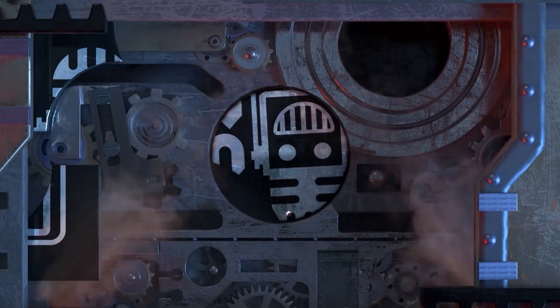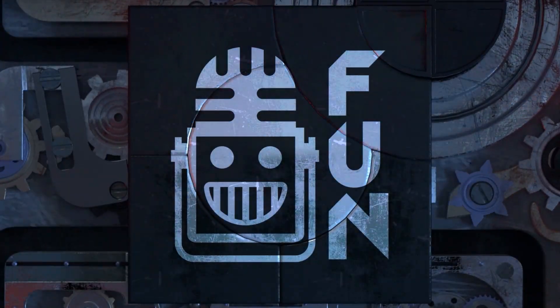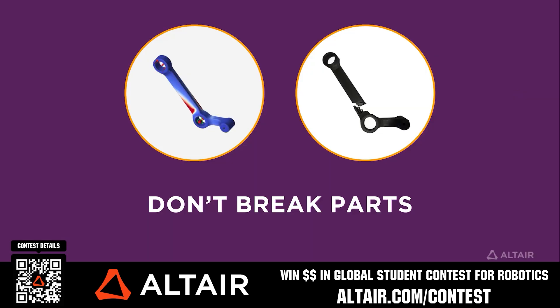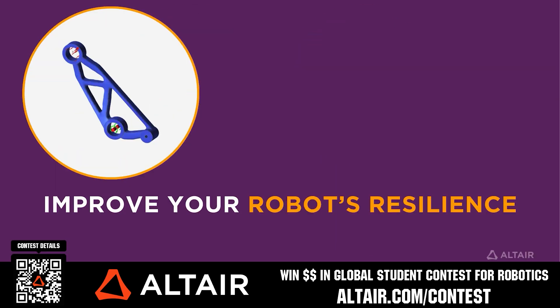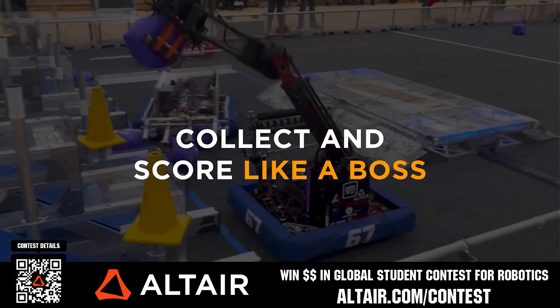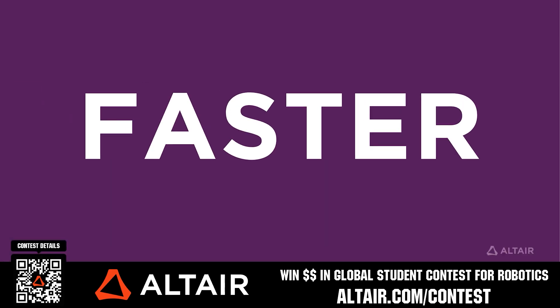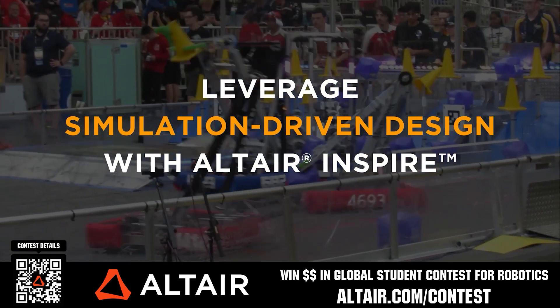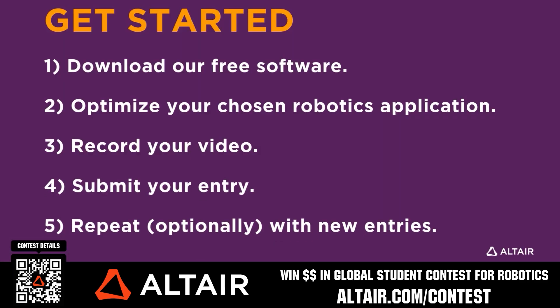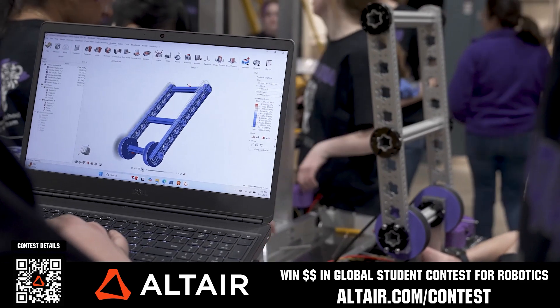This video is brought to you by viewers like you and also in partnership with the following. Earn up to a $5,000 sponsorship for your team or $2,000 individual prize when you provide a video submission to the Altair Global Student Contest at altair.com/contest. You can build better robots faster with Altair tools and provide multiple video submissions for the contest. Download Altair tools for free — scan the QR code or go to altair.com/contest for further details.